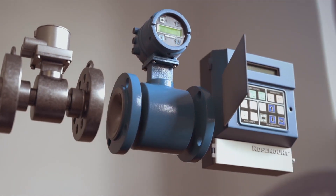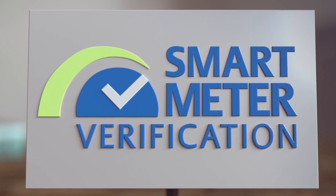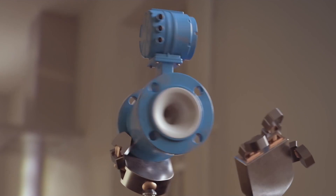Emerson's powerful diagnostic capabilities are complemented with our proprietary smart meter verification. Smart meter verification works to validate the operation of the sensor and transmitter to ensure that you have confidence in the measurement.